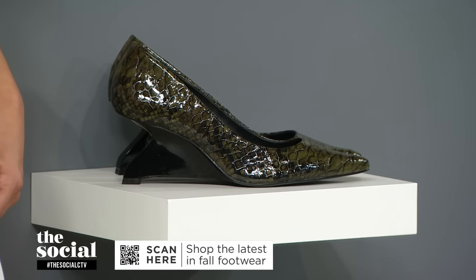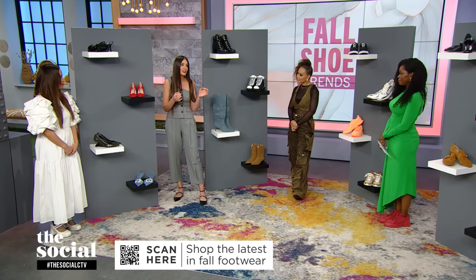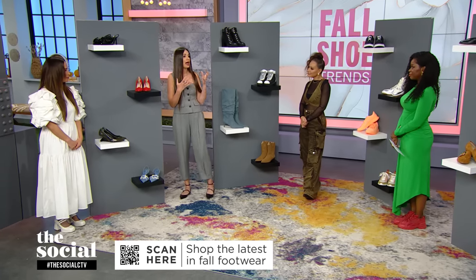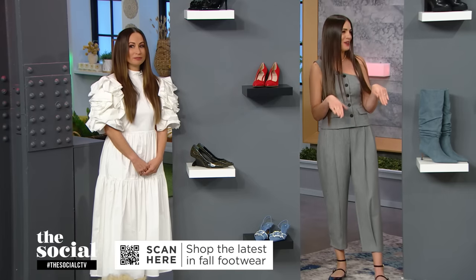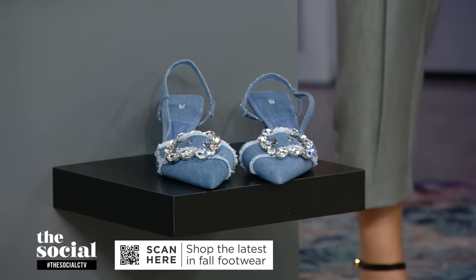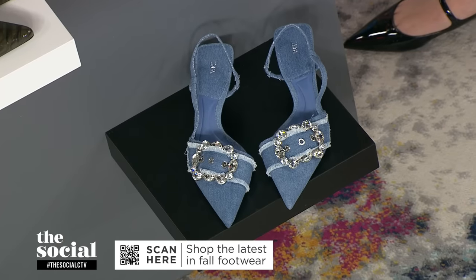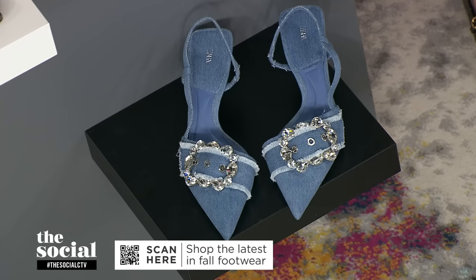If you're looking to add a heel to your wardrobe and you generally don't wear a lot of heels, a kitten heel is a great option, or a wedge heel, because it's going to add a lot more coverage. And denim is still having a big moment — I love it so much. These are from Zara, and I love the oversized buckle detail as well as the embellishment. It's all about just having fun with your footwear this fall.